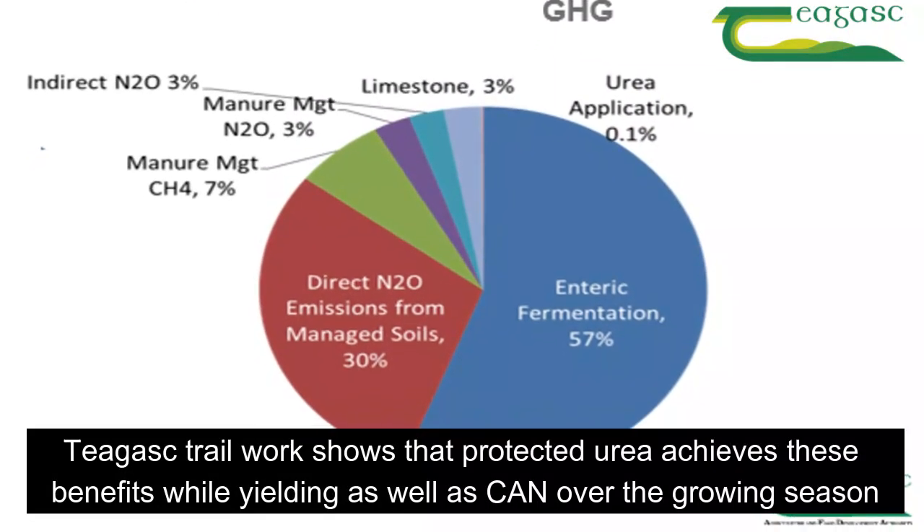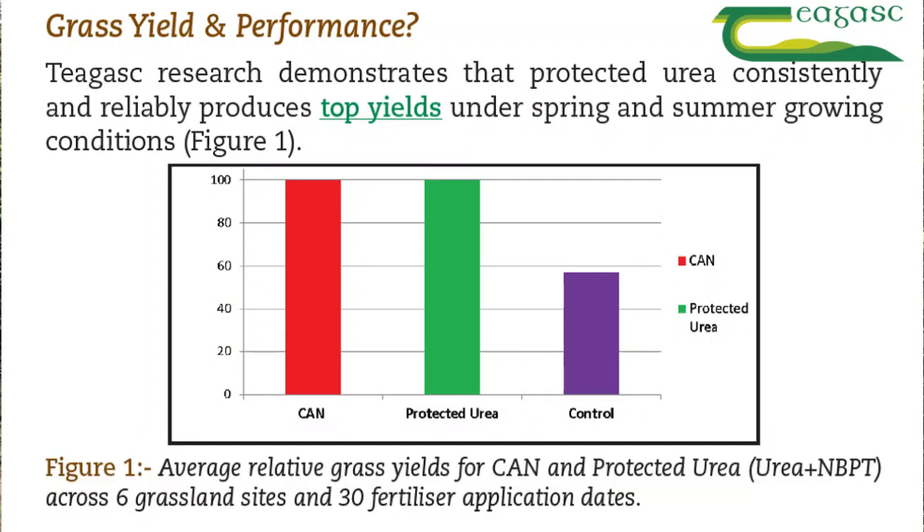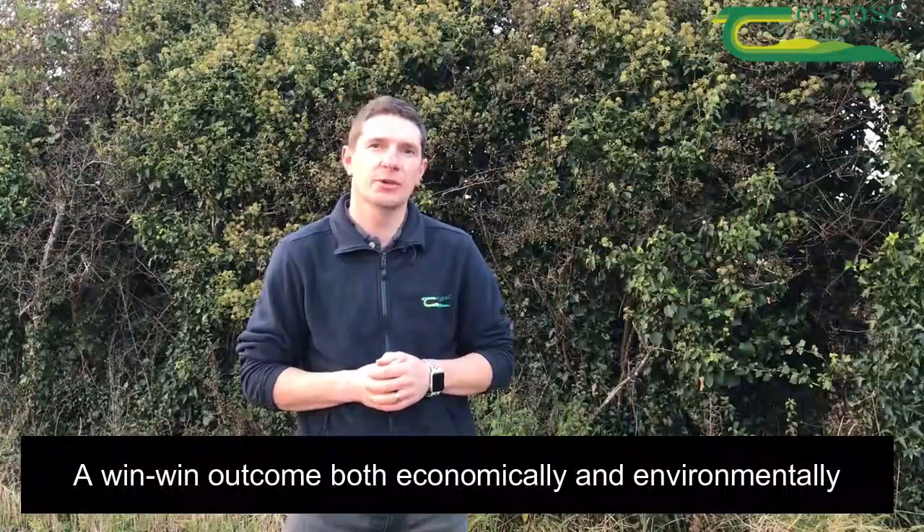Teagasc's trial work shows that protected urea achieves these benefits while yielding as well as CAN over the growing season. A win-win outcome both economically and environmentally.